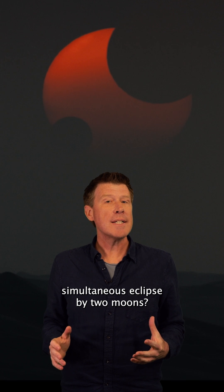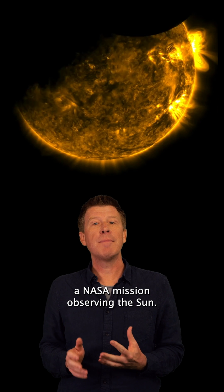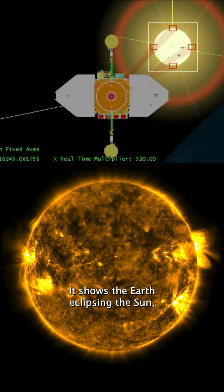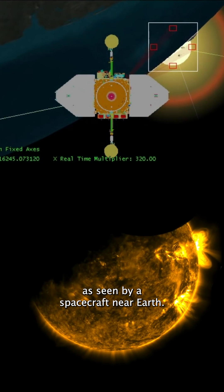But can you really get a simultaneous eclipse by two moons? Yes! Look at this image from the Solar Dynamics Observatory, a NASA mission observing the sun. It shows the Earth eclipsing the sun, followed by the moon, as seen by a spacecraft near Earth.